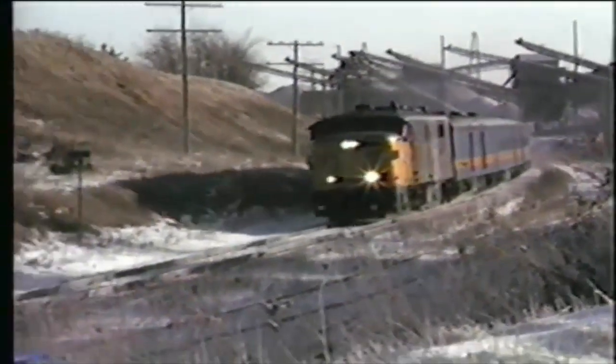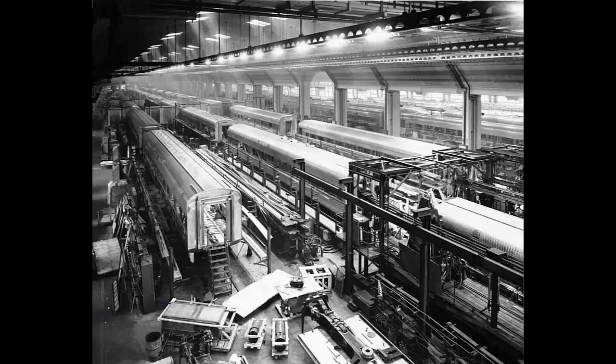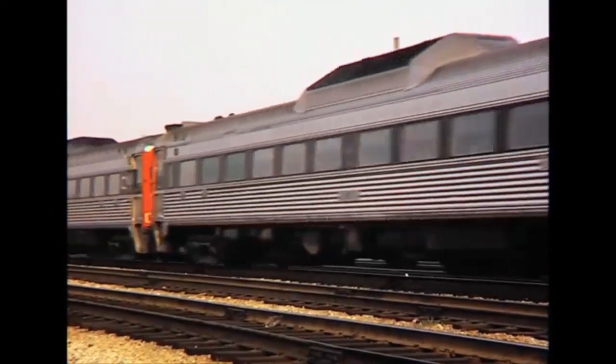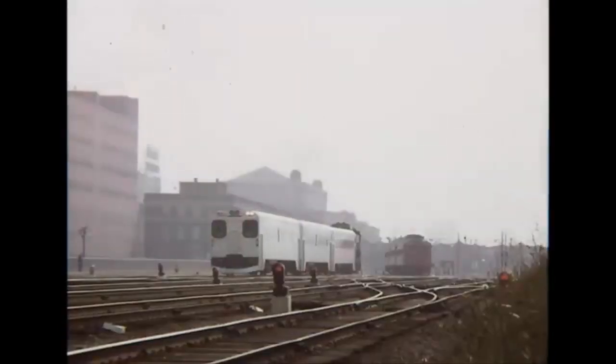With all of that said, let's get into today's episode of Engines of Via: the Bud RDC. The Bud Company of Philadelphia rail diesel car is a self-propelled passenger car. The RDC is somewhat iconic when it comes to old-time passenger service. It was used by almost every railroad that ran passenger service before the government companies were formed by Amtrak and Via.